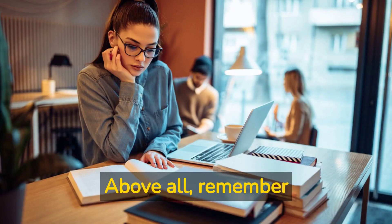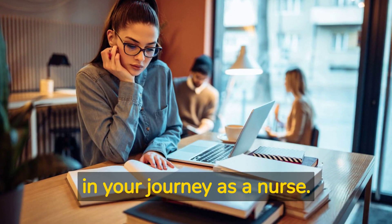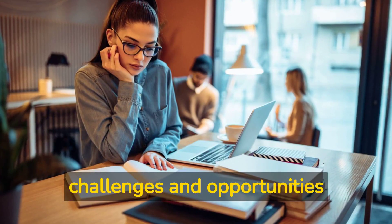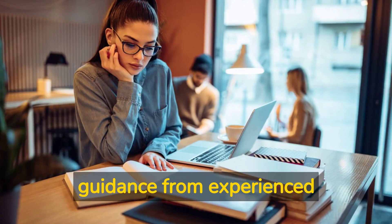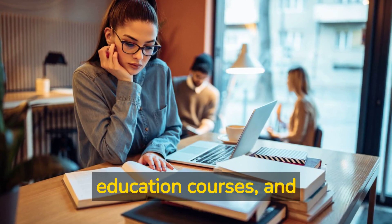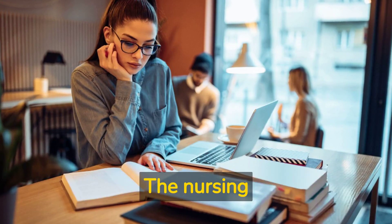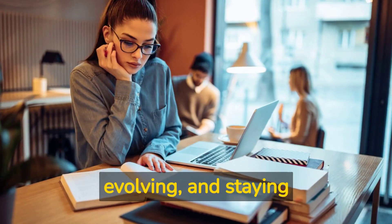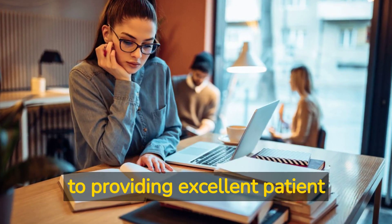Above all, remember that passing the NCLEX RN Exam is just one step in your journey as a nurse. As you begin your career, you will face new challenges and opportunities to learn and grow. Don't be afraid to seek guidance from experienced nurses, take continuing education courses, and pursue advanced degrees or certifications to further develop your skills and knowledge. The nursing profession is constantly evolving, and staying up to date with the latest developments and best practices is key to providing excellent patient care.